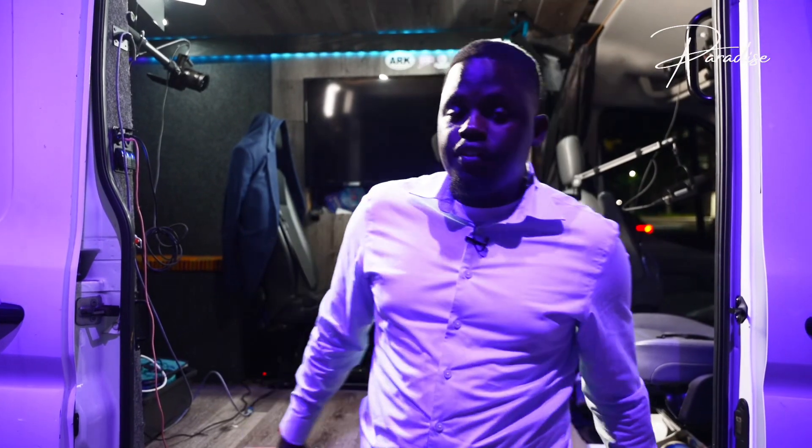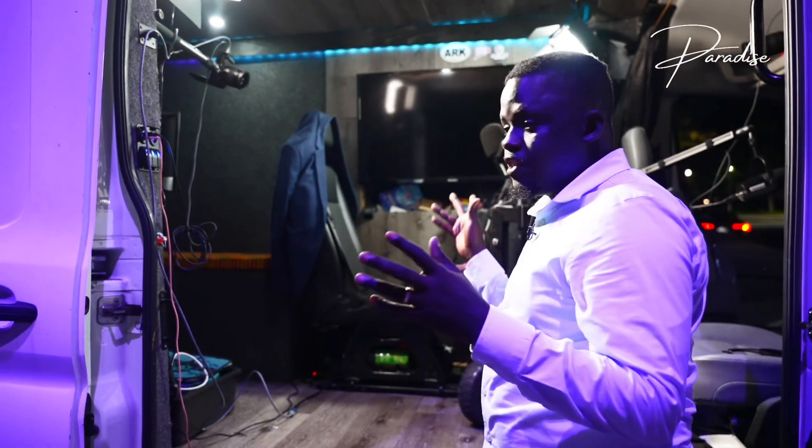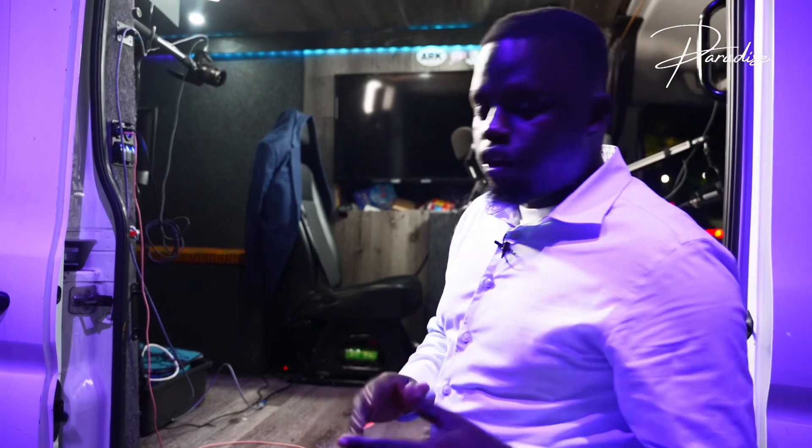What's going on guys, this is Paradise. We are at the YUNA 2024 convention. I'm gonna take a minute today and give you a tour of our van — this is my van, this is how we shoot all the content.